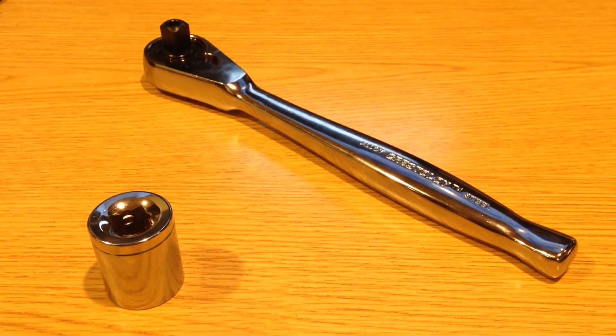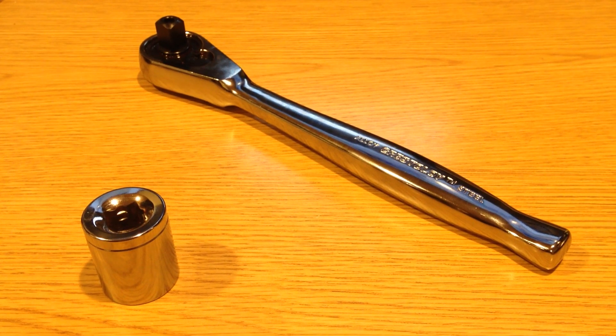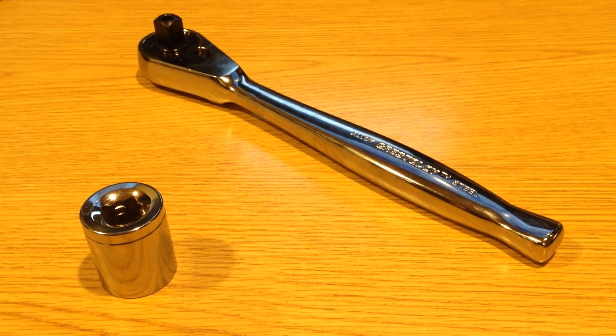This ratchet is one of the teardrop styles. It has the push button, and it reminds me a lot of some of the more basic GearWrench branded ones, however I believe it's slightly less tooth count.